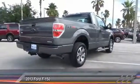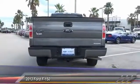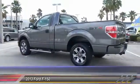Traction control. Anti-lock braking system. Stability control. Dual airbag. Power steering. Air conditioning. Front adjustable steering wheel. Driver airbag. Four-wheel disc brakes. AM/FM stereo radio.